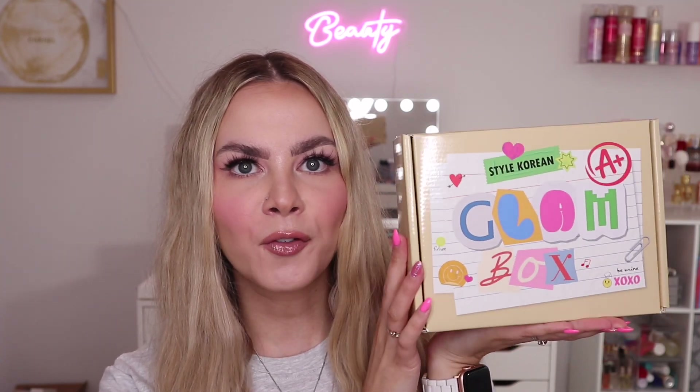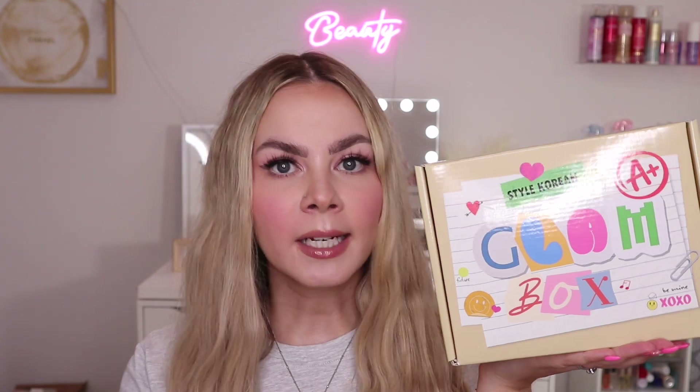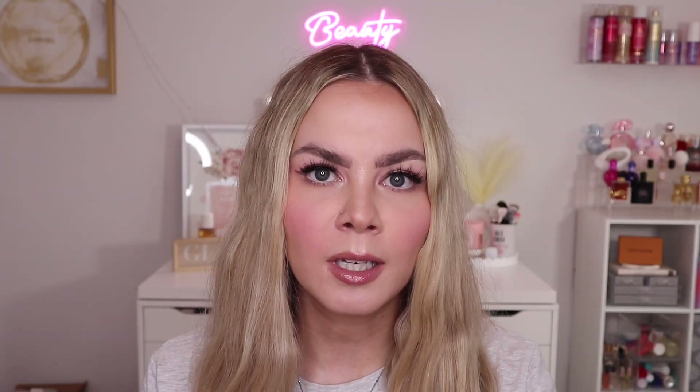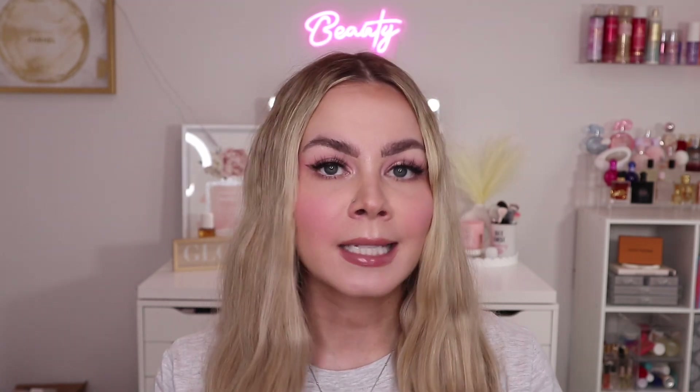Hey guys, welcome back to my channel! Today we're unboxing this Glam Box from Style Korean. This is a one-time box deal — they do it regularly, not a subscription, with different varieties about once a month. This box is called the Glam Box and it's sold at $39, with a retail value of $180, so you get $180 worth of products for only $39 — a really good deal.